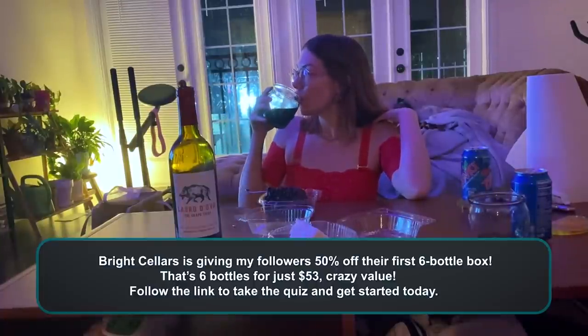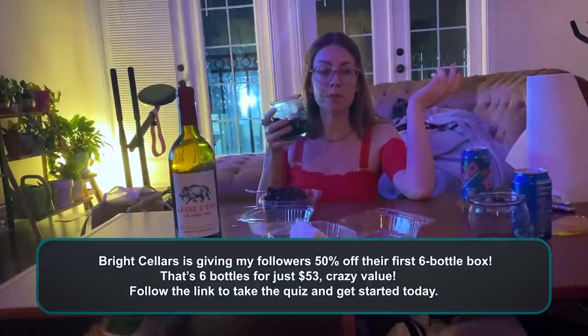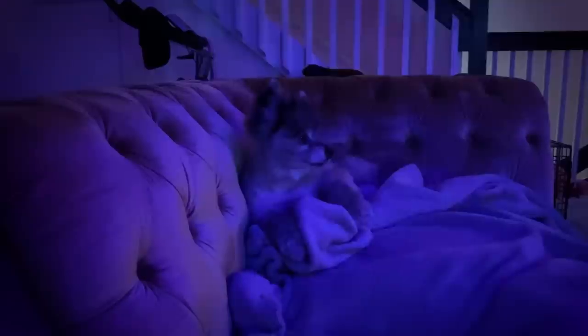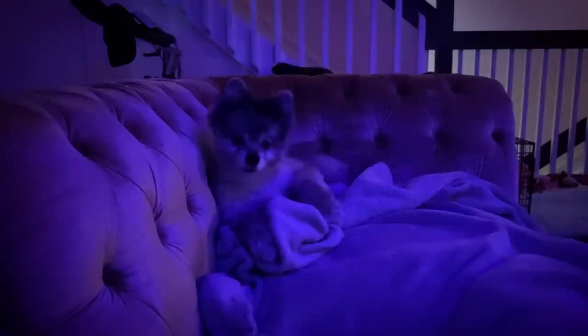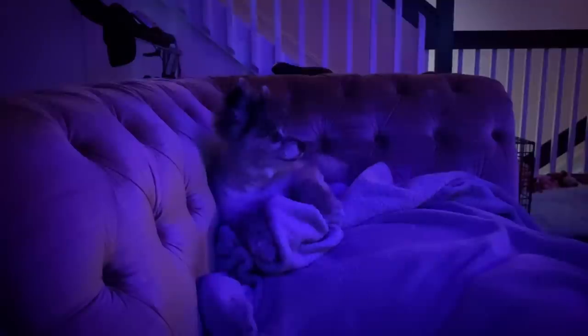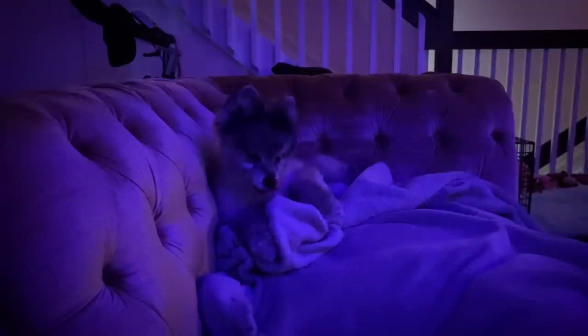Thank you so very much to Bright Cellars for sponsoring this video, and thank you very much to my subscribers, my viewers. You truly make this possible. Without you, I would not be able to make the content that I want to and invest in the equipment that I want to, and also just live and pay my bills and feed myself and all of that as well. I just want you to know how much I value your support here and the wonderful energy that you bring.